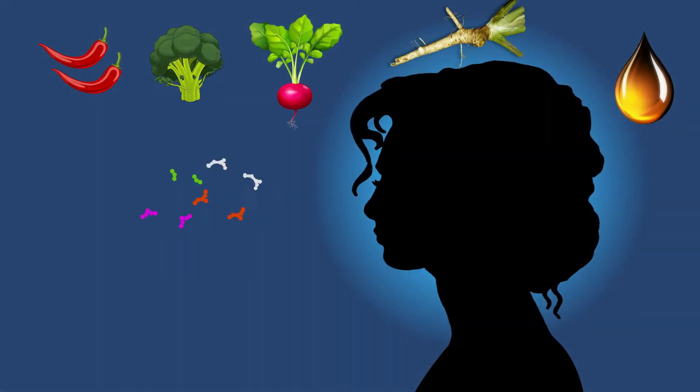Today on ScienceSketch: the chemical weapons in your food. This is not a nefarious plot by chemical companies to kill you. Rather, they're chemical compounds made by plants to defend themselves.